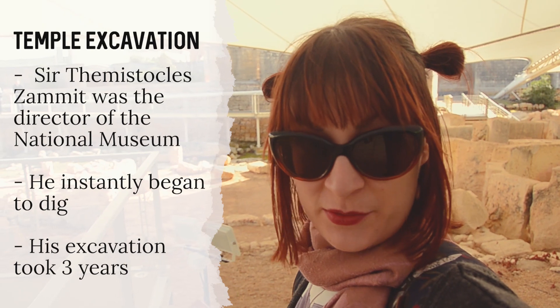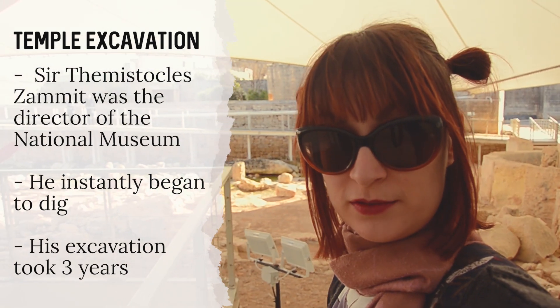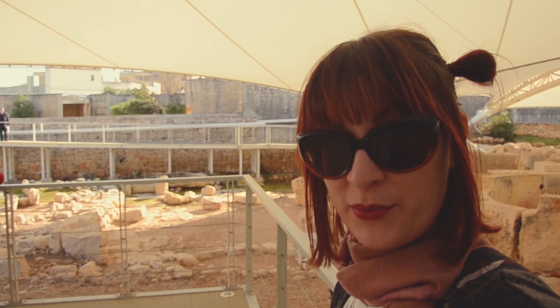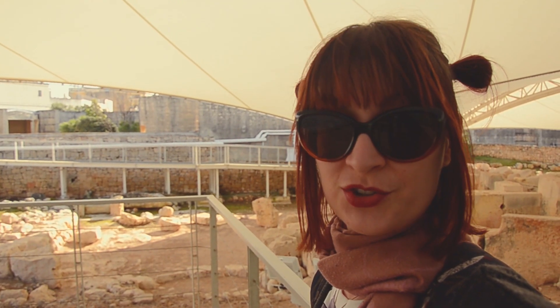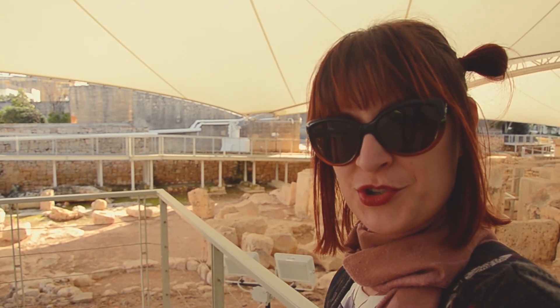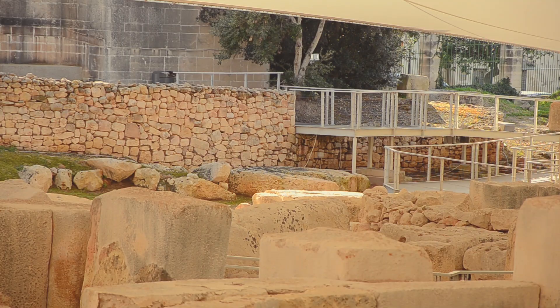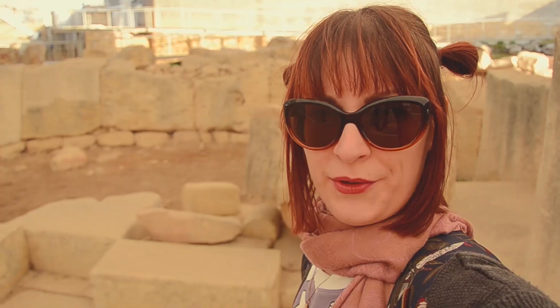Famous Temi Zammit was in charge of the archaeological excavations and he enlisted local farmers and other locals to help him with the excavation process. He also revolutionized the way the excavations were done because he used a much more scientific approach. Out of the four temples left, three have been renovated by Zammit himself during his excavation.